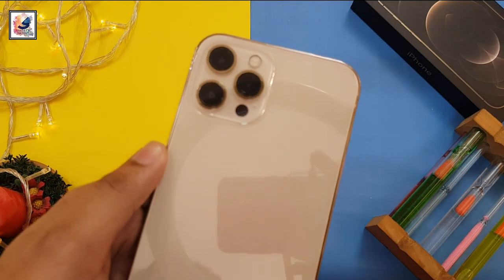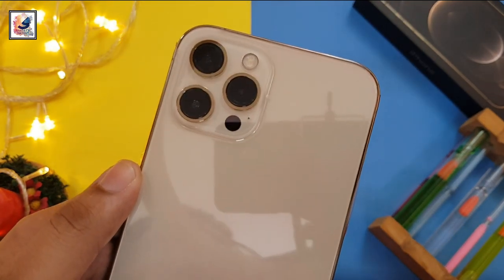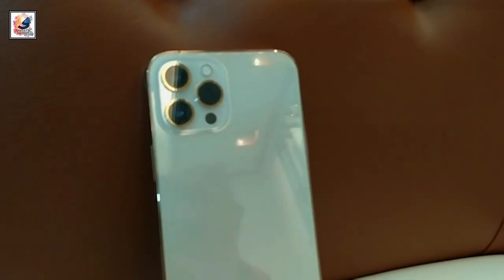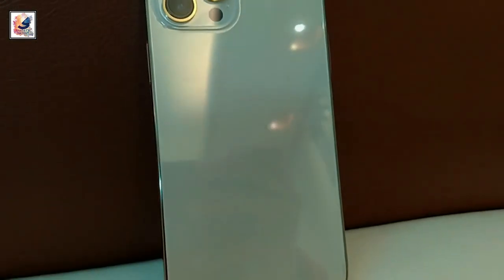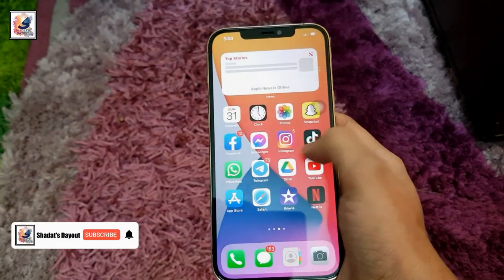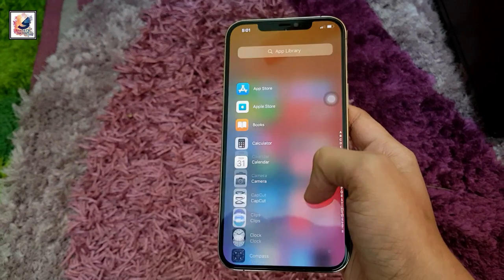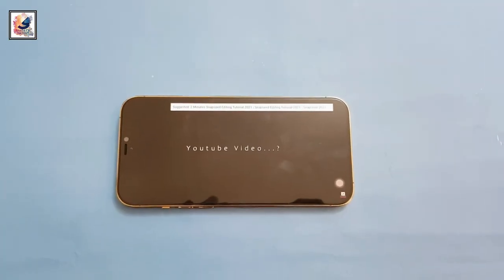The iPhone 12 Pro Max is an updated version of the iPhone 12 Pro with a bigger display and bigger battery life, but it also has an improved camera setup. The iPhone 12 Pro Max is made with Gorilla Glass 6 on the back, and just like other iPhone 12 models, it has ceramic shield glass protection for the display. The whole device is IP68 dust and water resistant, up to 6 meters under water.